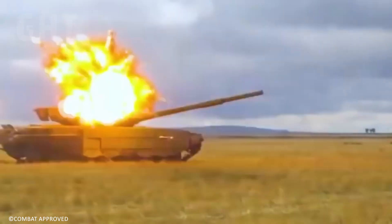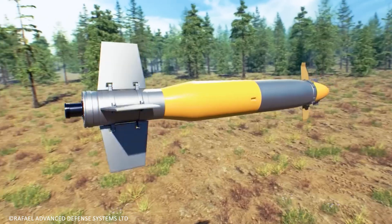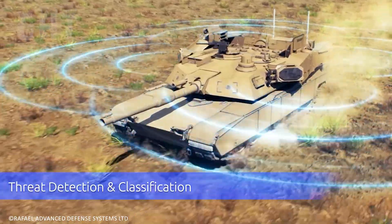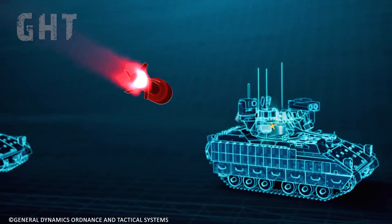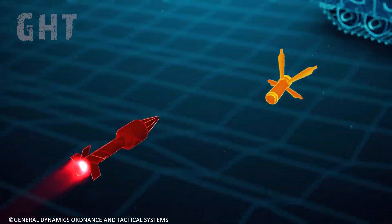An active protection system, also known as APS, is an autonomous system that uses radars to detect incoming missiles or drones. It then fires a cartridge to intercept the missile or drone before it hits the tank within milliseconds.